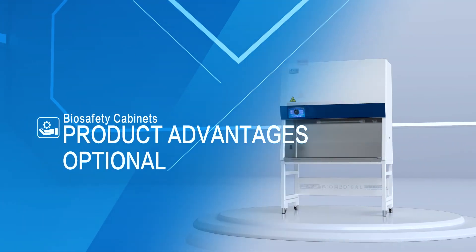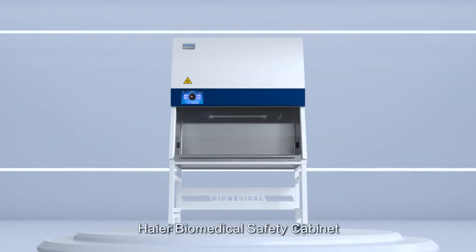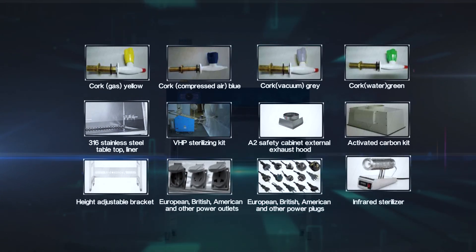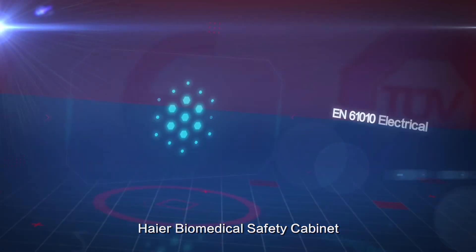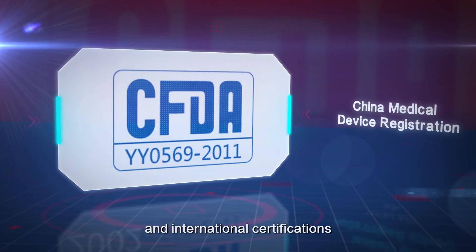Product Advantages: Optional. The Higher Biomedical Safety Cabinet provides a variety of optional components. Certificate of Honor: Higher Biomedical Safety Cabinet has won a number of honorary titles and international certifications.